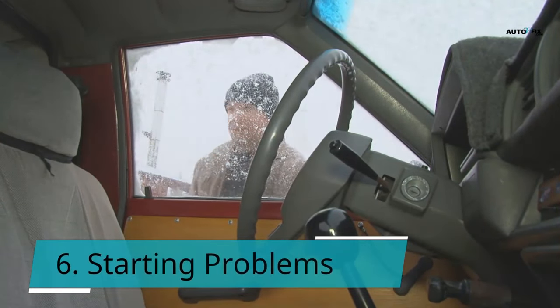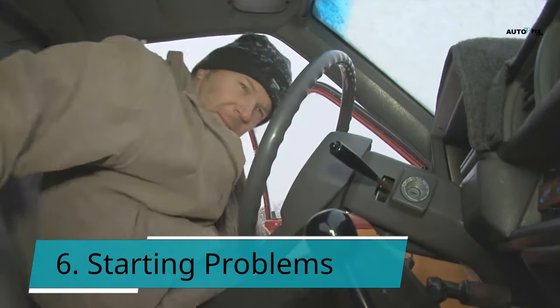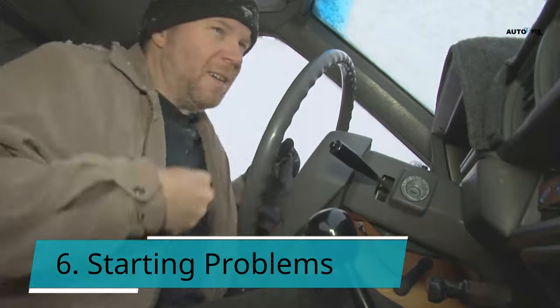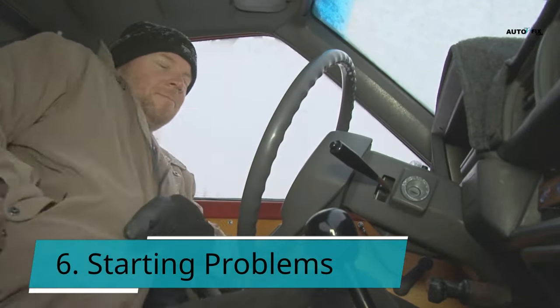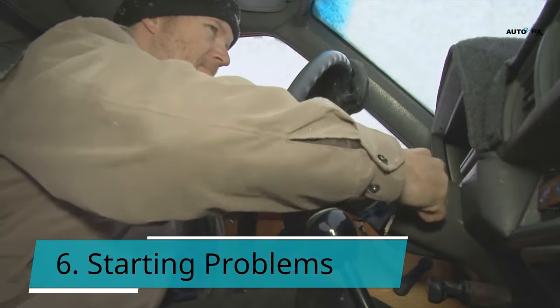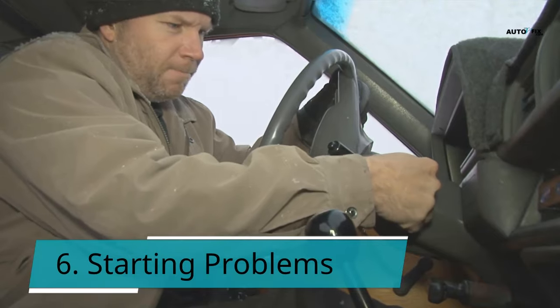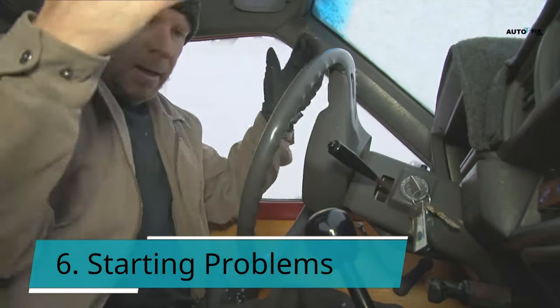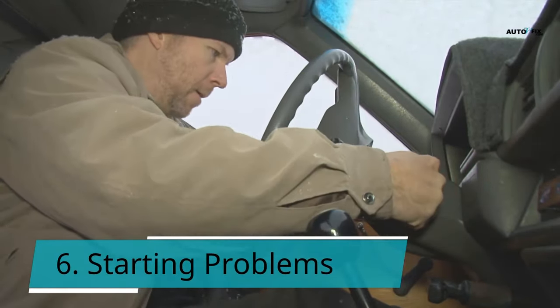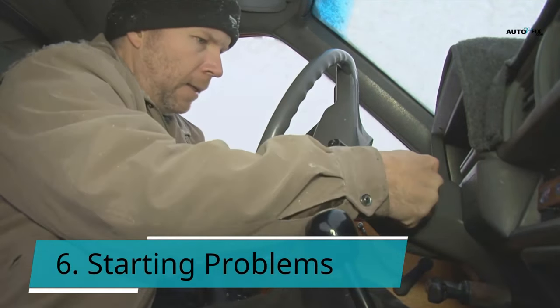Symptom 6: Starting problems. Another sign of a faulty ignition relay is persistent difficulty starting the vehicle. The battery should be checked first, then the ignition relay. A difficult-to-start car isn't necessarily indicative of a malfunctioning ignition relay, but it's more likely if there are additional issues, such as your electrical system behaving erratically or the starting being unpredictable. It's not wrong to have your relay checked — replacing it should be part of your regular maintenance.